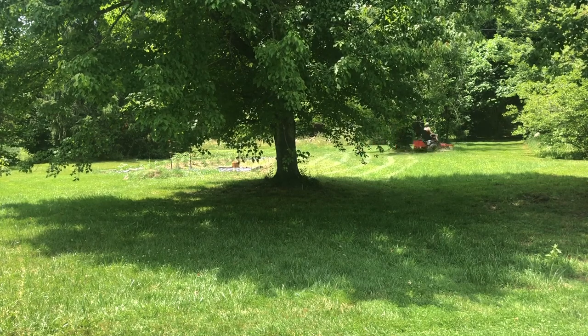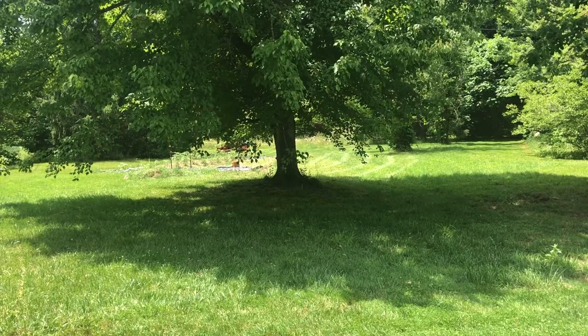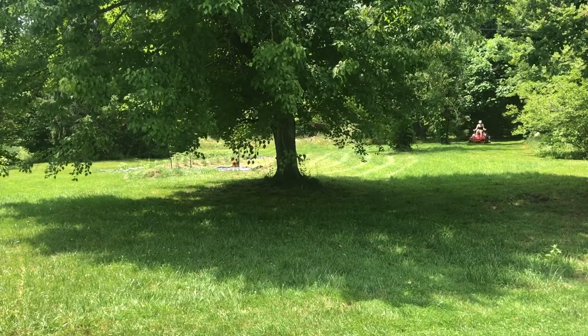Mowing the yard is one of my favorite outdoor chores — it's so relaxing. It gives me time to think or to listen to an audiobook and enjoy the warmth of the sun while being surrounded by nature. So what about you? Do you enjoy mowing?